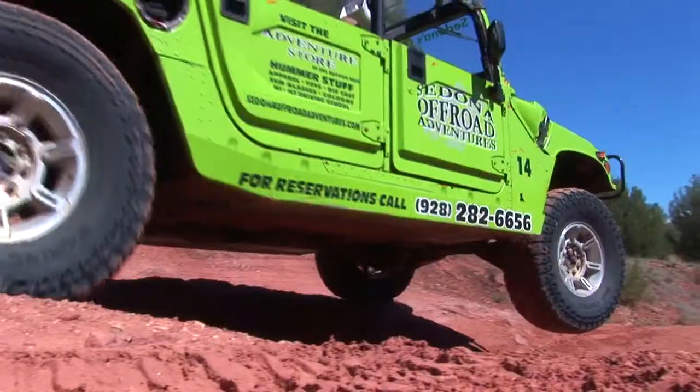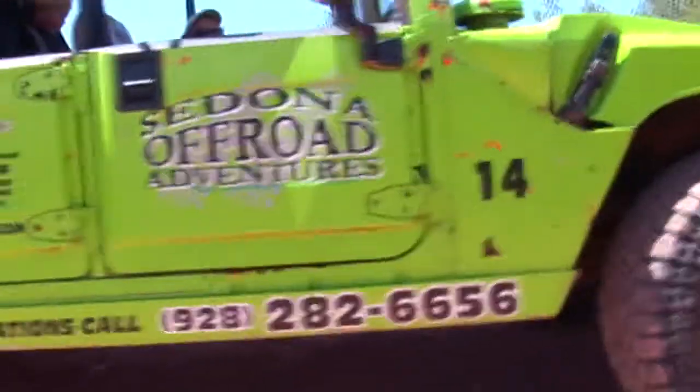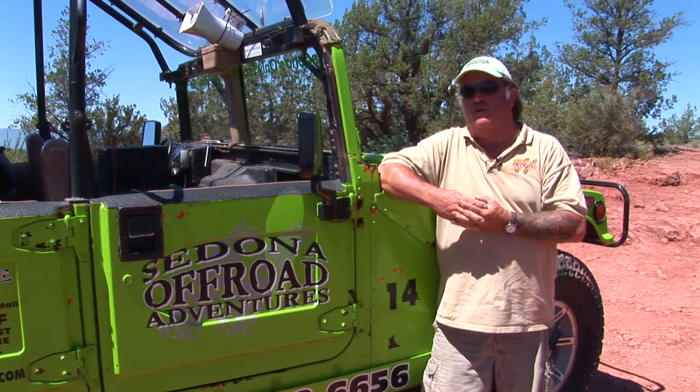This is an H1. It's powered by biodiesel. It weighs 7,000 pounds. It's almost 7 feet wide, 11 feet long on the wheelbase. It's got 17 inches of ground clearance. You can drive them up a wall if you want to.